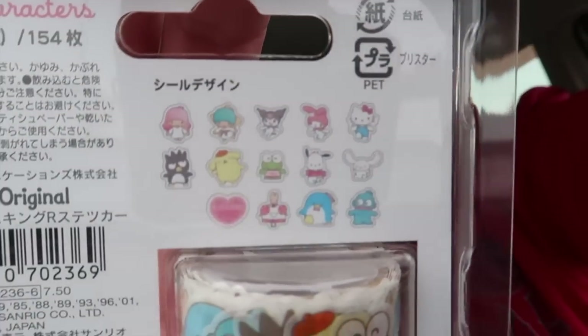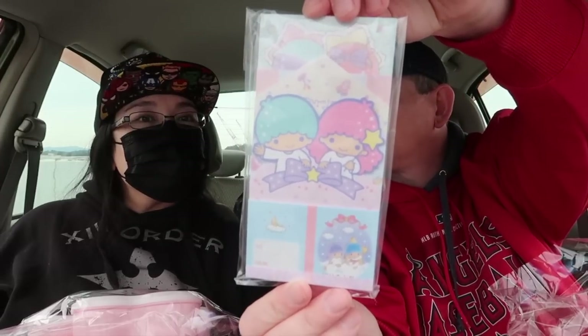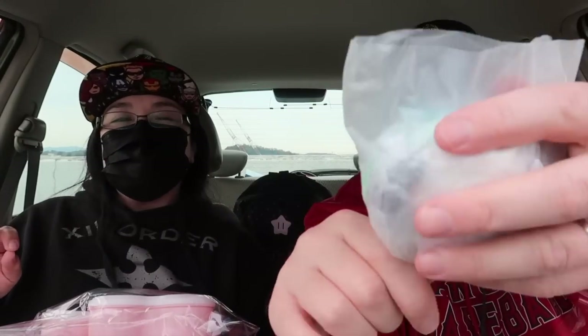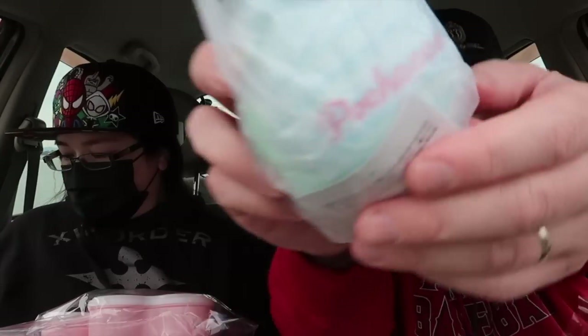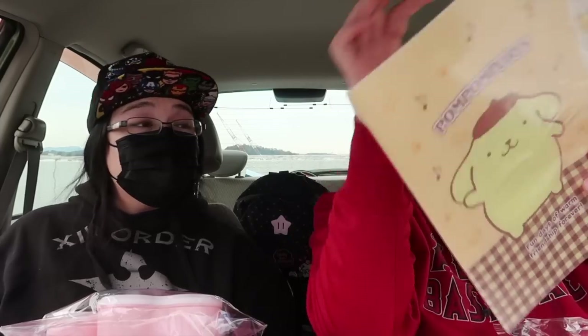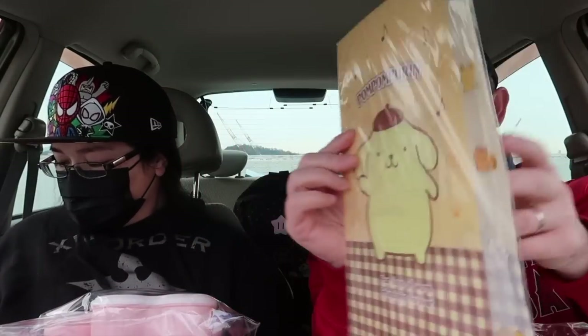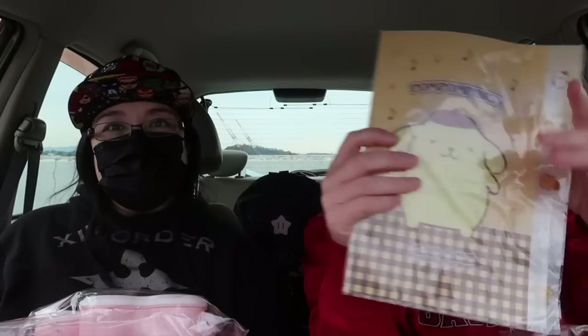These are all the Sanrio character friends — all the stickers you can get in there. Chappy! Oh — memo pad. I think that's a duplicate so it's going into a mystery box. Oh, that's Pachaco — a carabiner coin pouch. $13.20. Hello Kitty memo sticks. We're going faster because this is going to be like a 50-minute video of us unboxing bags. And then a folder — that says $4.50 on there. Is that it? Yep!